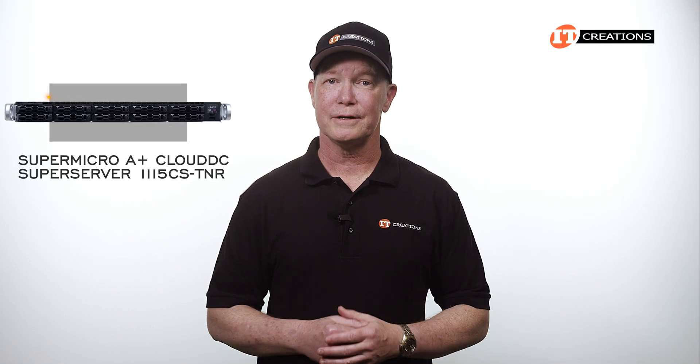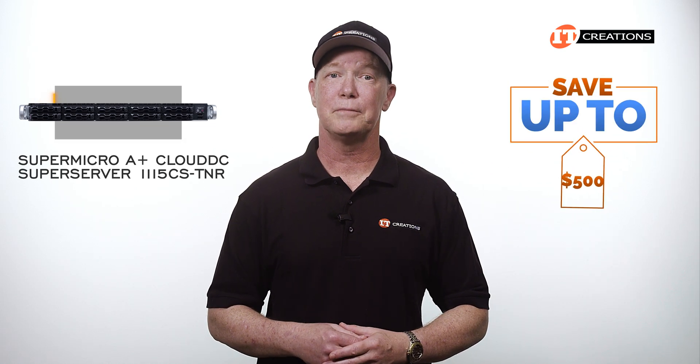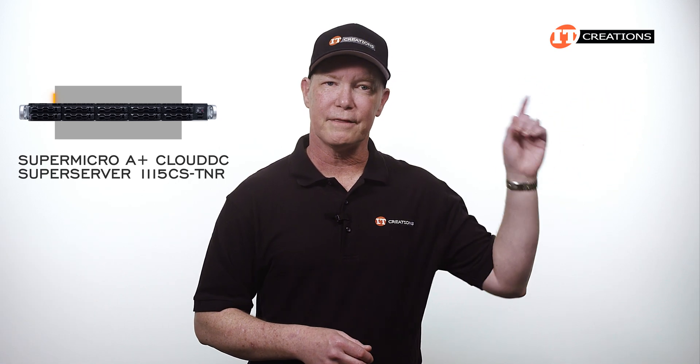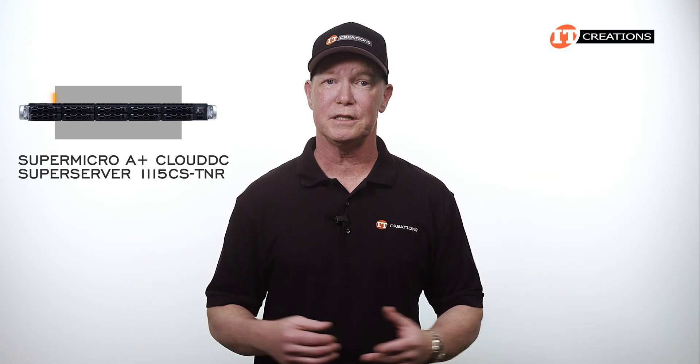Are you interested in this little cloud server? For a limited time, you can save up to $500 off the purchase price of a system that's listed or one that you can configure at IT Creations, valued at $5,000 or more. Just click that link to learn more about this system, and when you're ready to make a purchase, just mention this video.